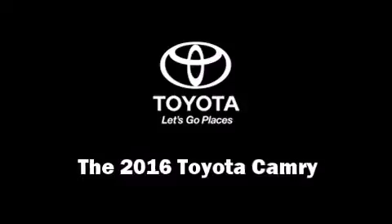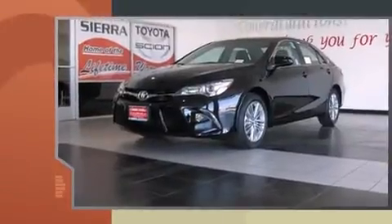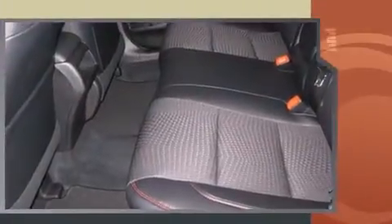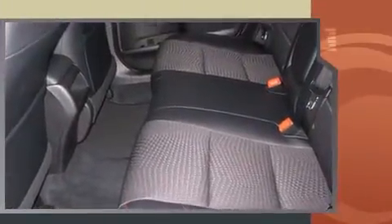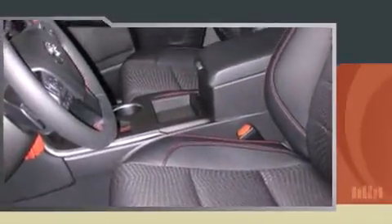The 2016 Toyota Camry features a front-wheel drive platform, an automatic transmission, and a 2.5-liter 4-cylinder engine. This model accommodates five passengers comfortably and provides features such as variably intermittent wipers, a trip computer, heated door mirrors, and